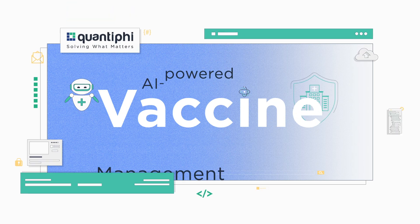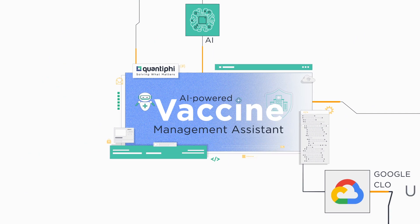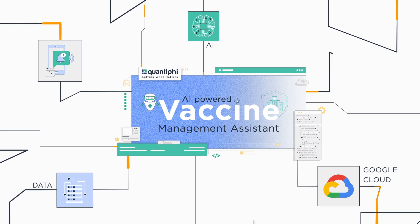Introducing Quantify's ready-to-deploy AI-powered Vaccine Management Assistant built on Google Cloud, which helps providers disseminate medical information to patients in an accurate, reliable and timely manner 24-7.